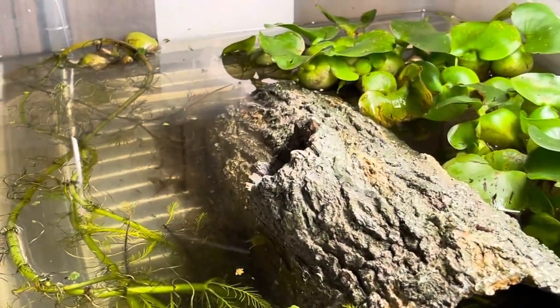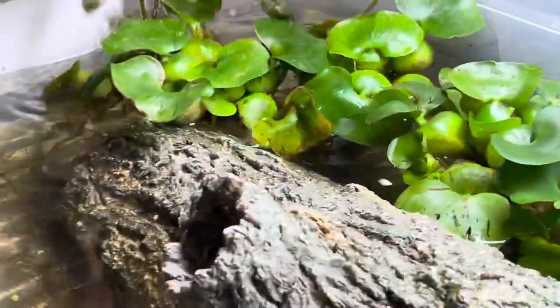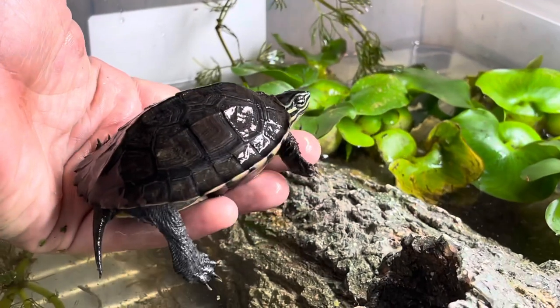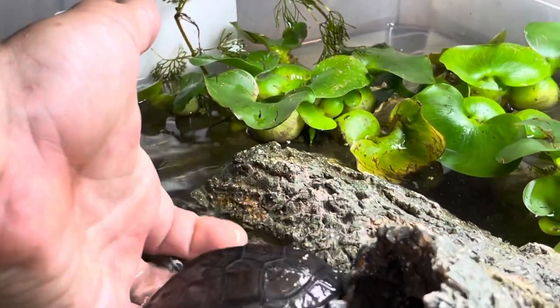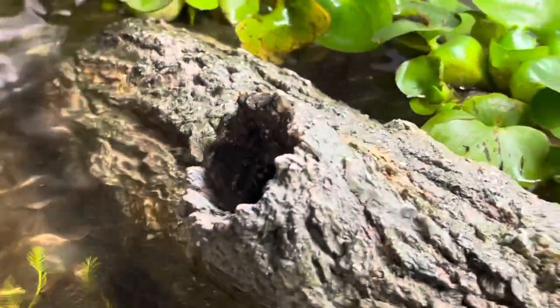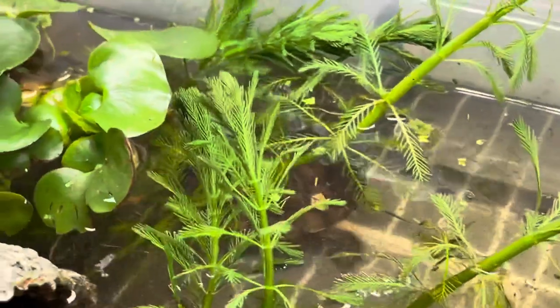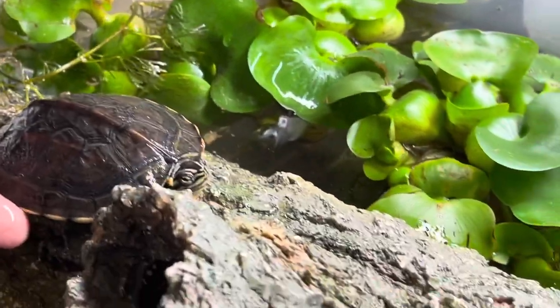But we have one last Mauremys that I wanted to show you guys before we go to the last Cuora. These are the Vietnamese Pond Turtles — Mauremys annamensis. I have three and I think they're all female. Males are going to be really hard to find, I'm afraid. That's what I'm doing, setting up my groups — just trying to find certain sexes of what I need to set up these pairs and groups.